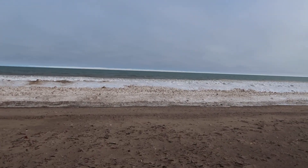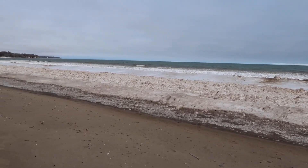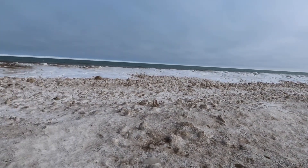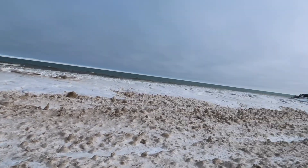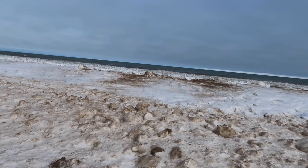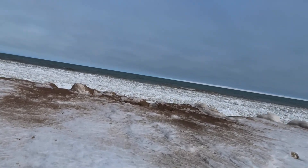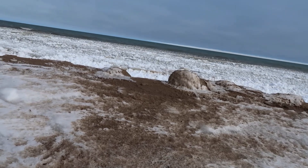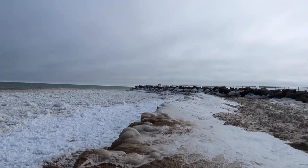And check this out — nice and snowy. Dang, this is pretty sweet.